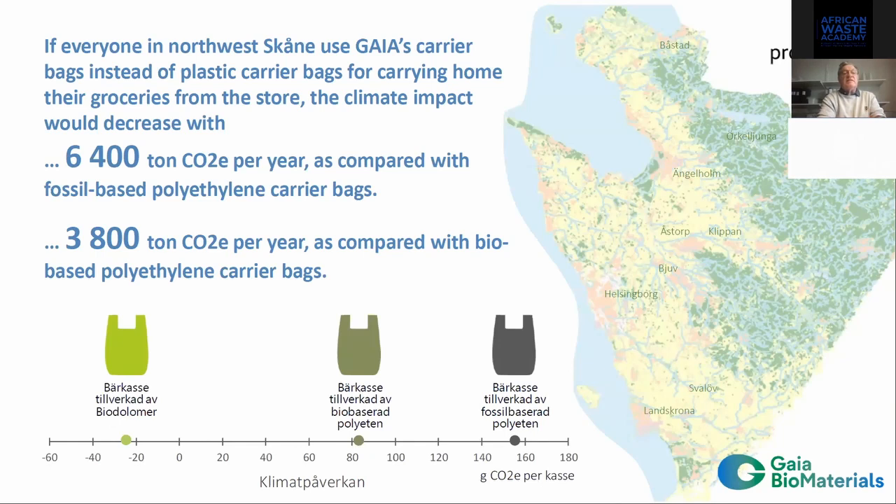If we use our bags and replace all plastic bags, we save the climate significantly. We save 6,400 tons of CO2 per year here in Helsingborg alone, and we save 3,800 tons compared with polyethylene carry bags.